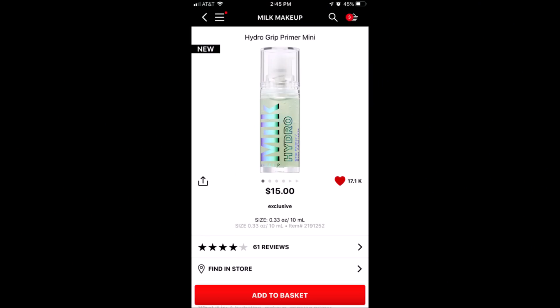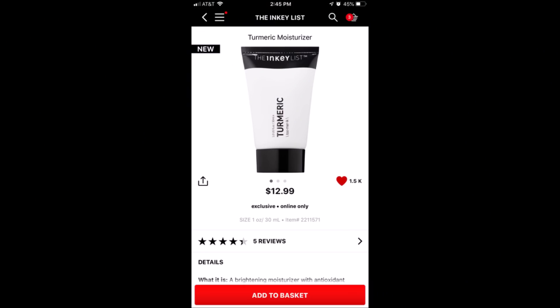A product I want to try is the Milk Makeup Hydra Grip Primer. I would try the mini one though, because if there's a mini less expensive version, I'm all about it. The next product is from a new skincare brand — the Inky List. I've never tried anything from them. They have a turmeric moisturizer for $12.99. Sale or no sale, I want to try that.